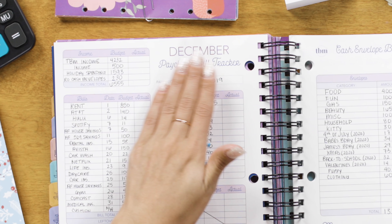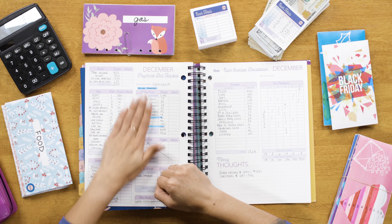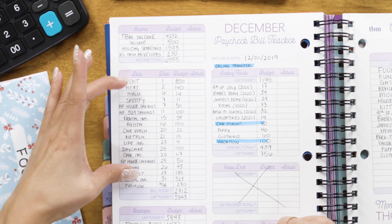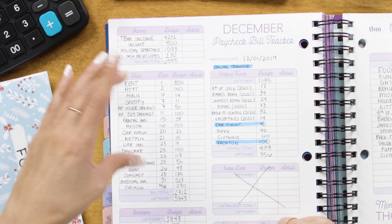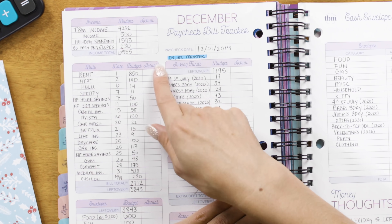I am a paycheck budgeter, which means I budget my money every single time I get paid. What you're seeing here is my budget — I use the paycheck bill tracker in the Budget by Paycheck workbook. You're seeing a full month's worth of expenses because I currently get paid once a month on the first. If you're paid twice a month, weekly, or biweekly, you should be using a paycheck bill tracker each time you are paid, and it should only contain bills you're paying with that specific paycheck.